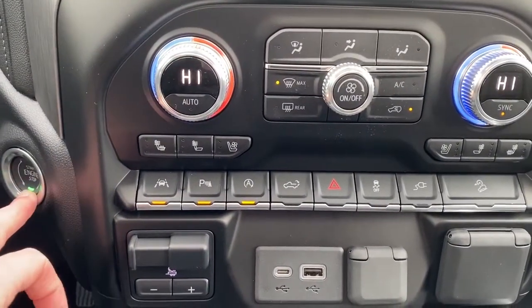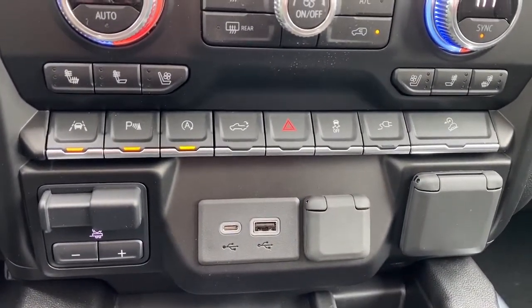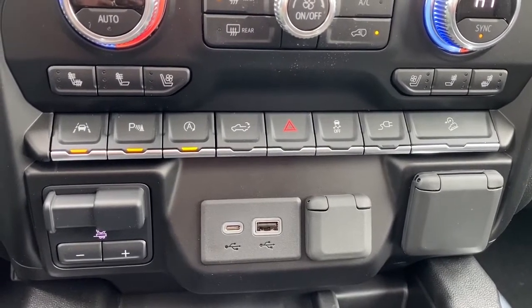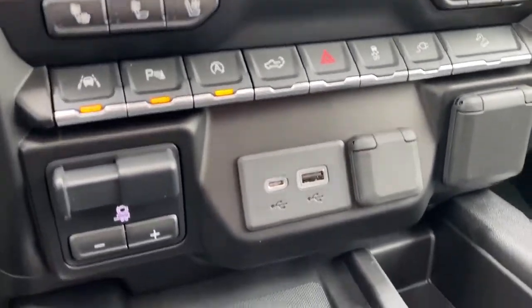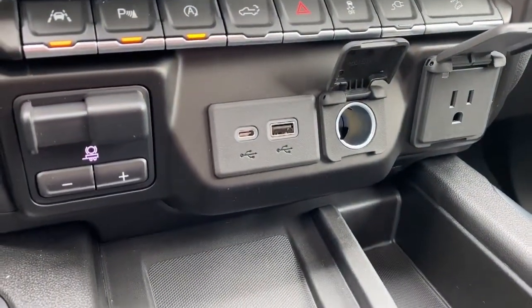We've got the push start button, lane departure alert, park assist, auto stop-start, the tailgate release, traction control, hill descent control, the trailer brake, and some USB and power plug-ins.